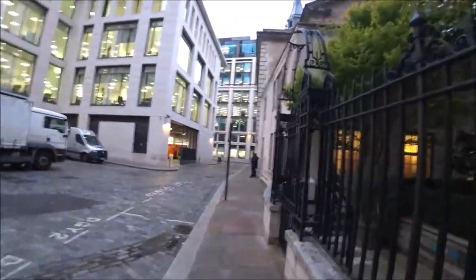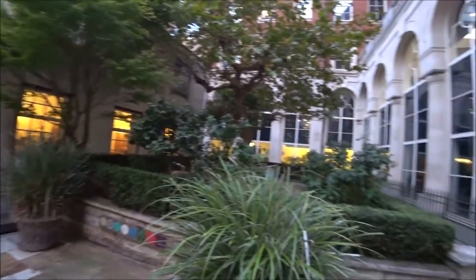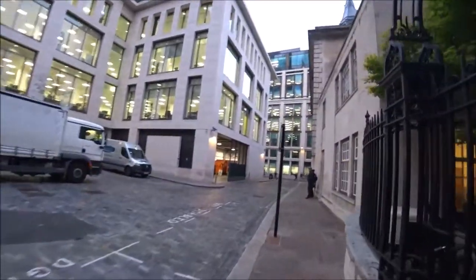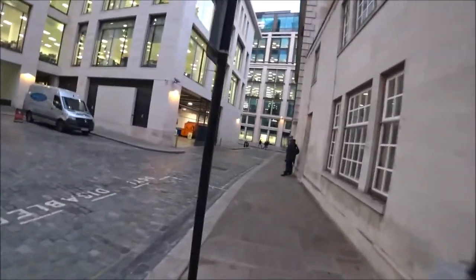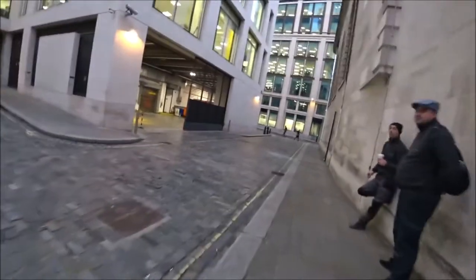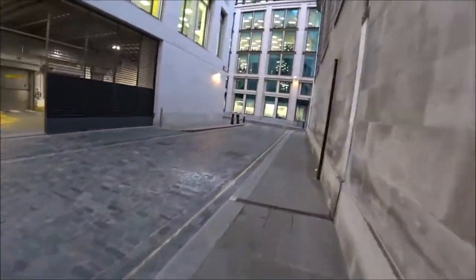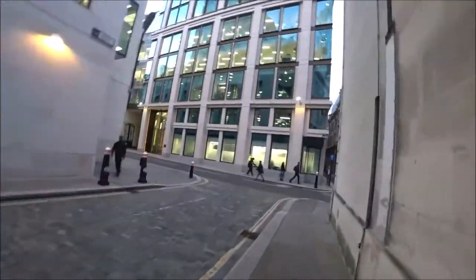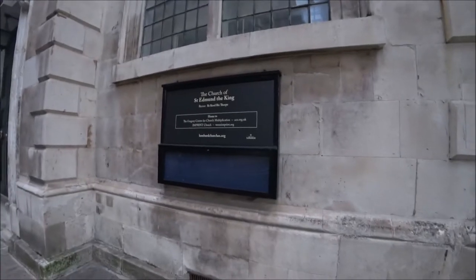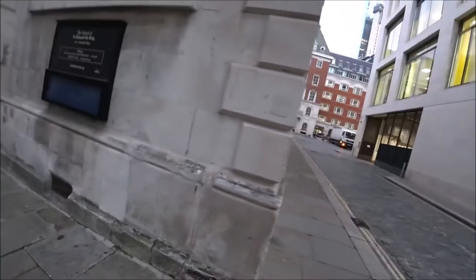Look at this little courtyard. I reckon this is probably open later in the day, unless it's totally private, I don't know. The church of St Edmund the King — I didn't even know that was there, so that's obviously that little churchyard out the back, attached to that. You wouldn't know it unless you come round the front.